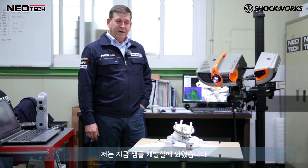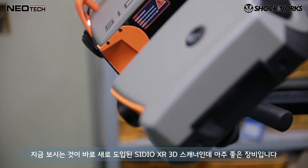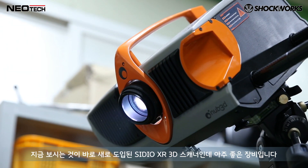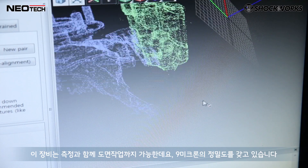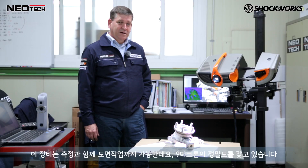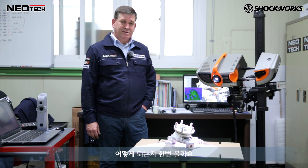Hey guys, we're in the prototype room now where we do all the measurements and get all the data for the sample or prototype parts that we make for Shockworks and Neotech. This is our new addition to the family, the Sidio XR 3D Scanner — it's a pretty cool piece of kit. This can measure or make a drawing to 9 microns of accuracy.